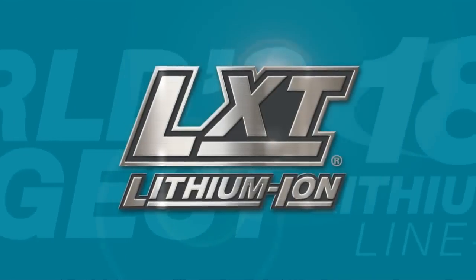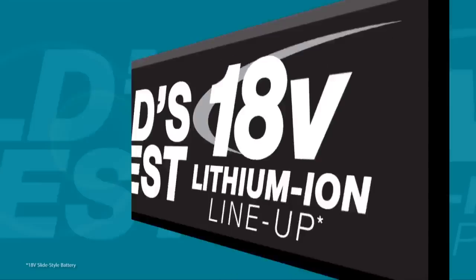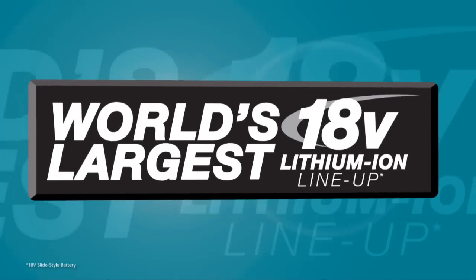It's part of Makita LXT, the world's largest 18-volt lithium-ion cordless tool lineup. We'll see you next time.